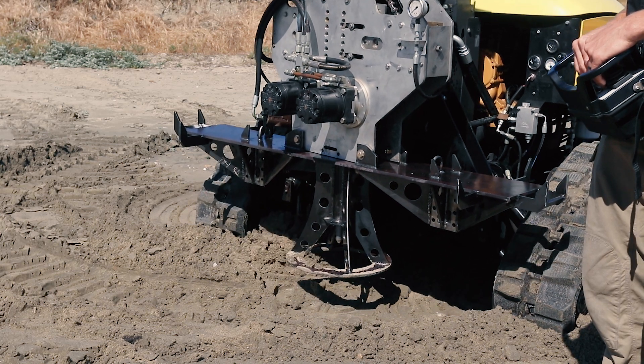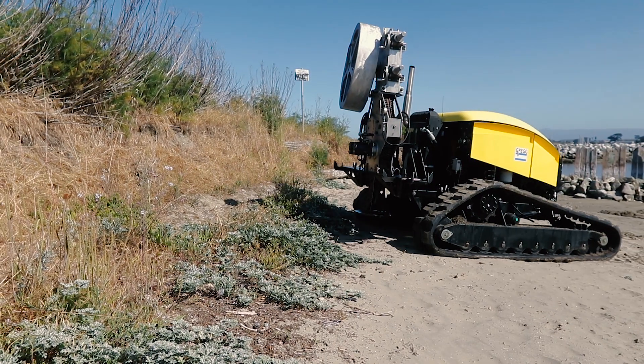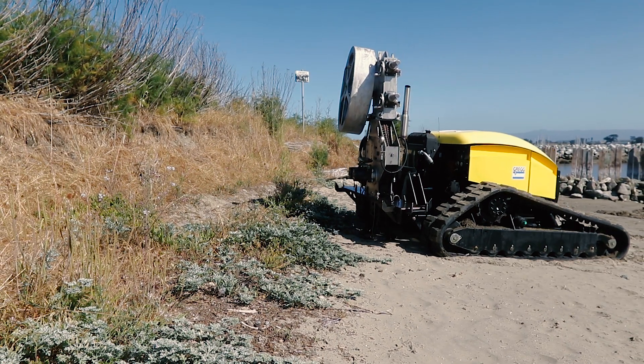The ease of setup, along with the speed of a continuous push system and removal, allows Greg to test up to 20 locations in one day.